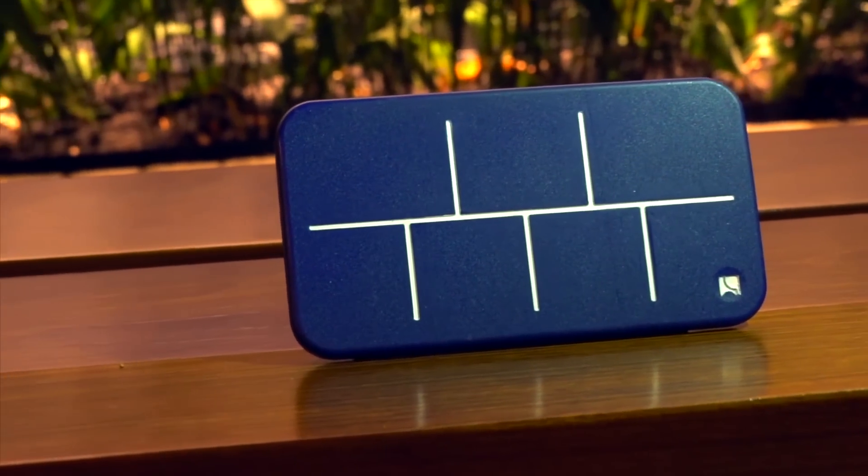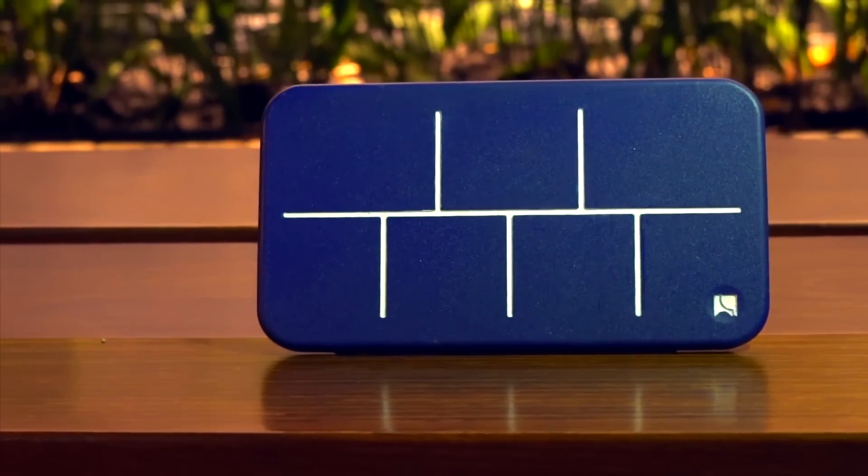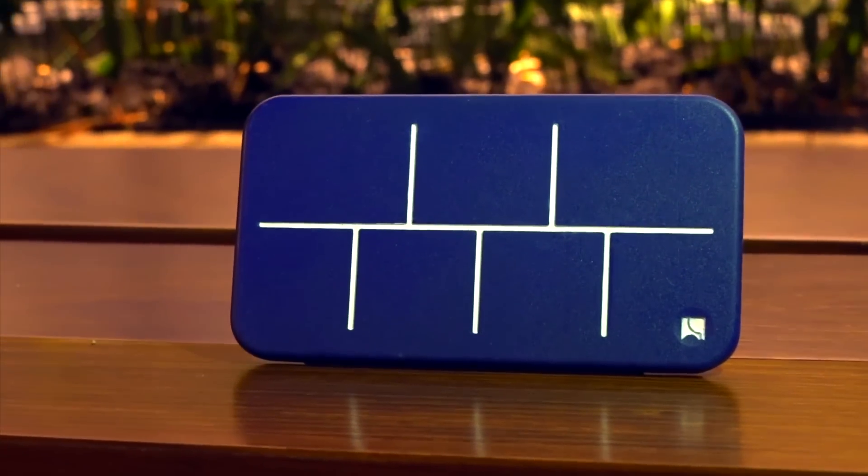Introducing Elligrid, a fun and elegant smart pillbox that helps you organize your pills in seconds and reminds you when to take them.